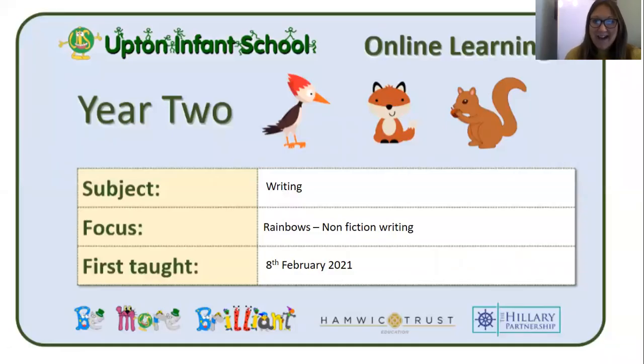Good morning Year Two! It's lovely to see you this morning. This week we're going to be learning all about explanation text. We're going to focus on rainbows at the start of this week. Rainbows have been everywhere during lockdown — they're the symbol of hope. Wouldn't it be fantastic if we knew how rainbows were made? Well, this week you're going to find out. Let's have a look at today's learning.